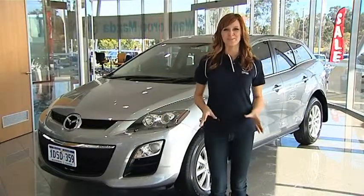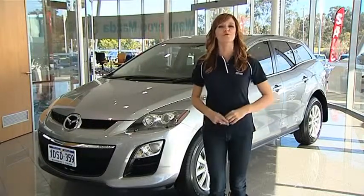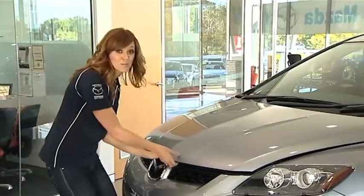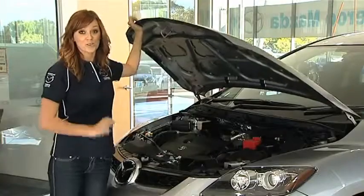Hi, I'm Kate McPherson from Zune TV with just the facts on the all-new 2011 CX-7 Classic from Wanneroo Mazda. The CX-7 comes with a 2.5 litre four-cylinder petrol engine which gives you 122 kilos of power and averages just 9.4 litres per 100k.